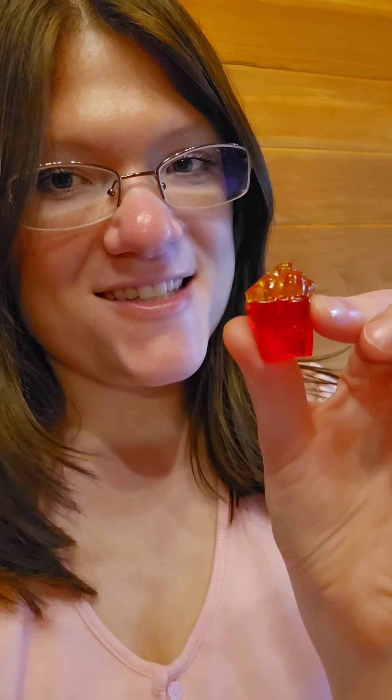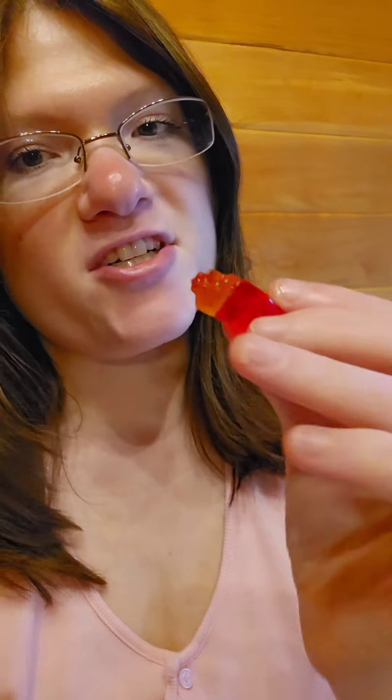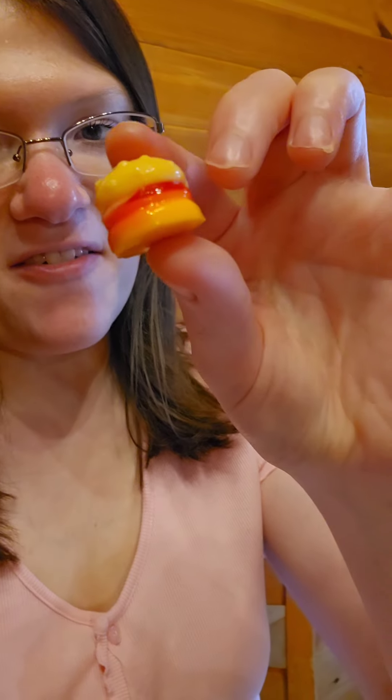And last, let's try the gummy french fries. This one's pretty good — it tastes like a cherry gummy. It's not bad at all.